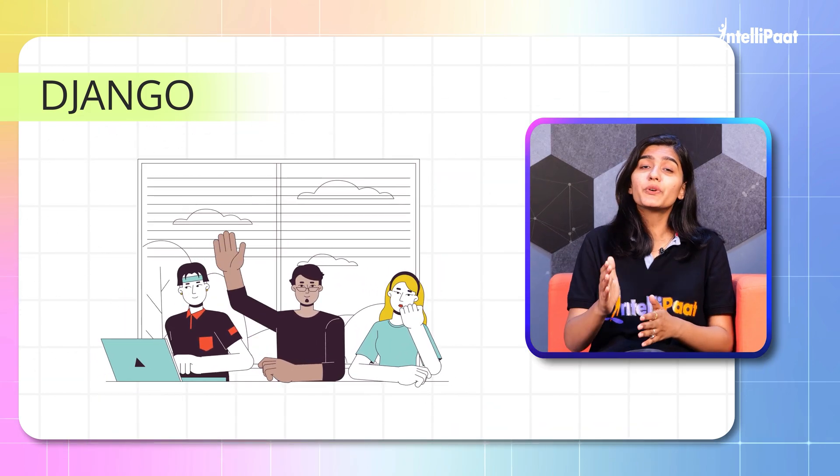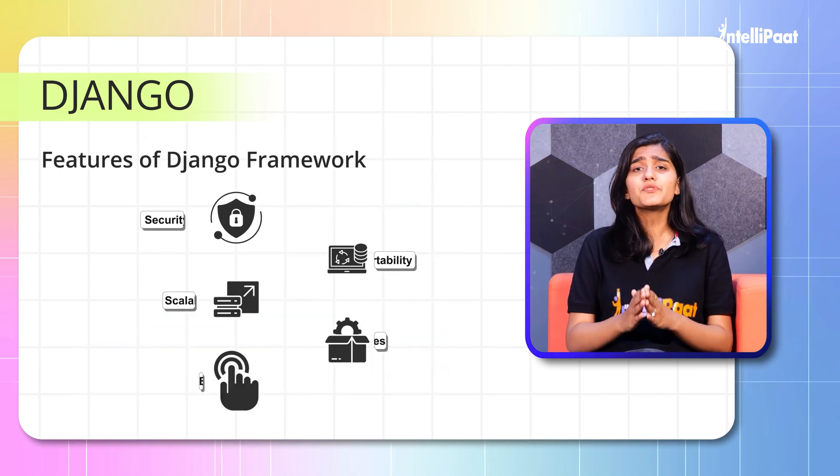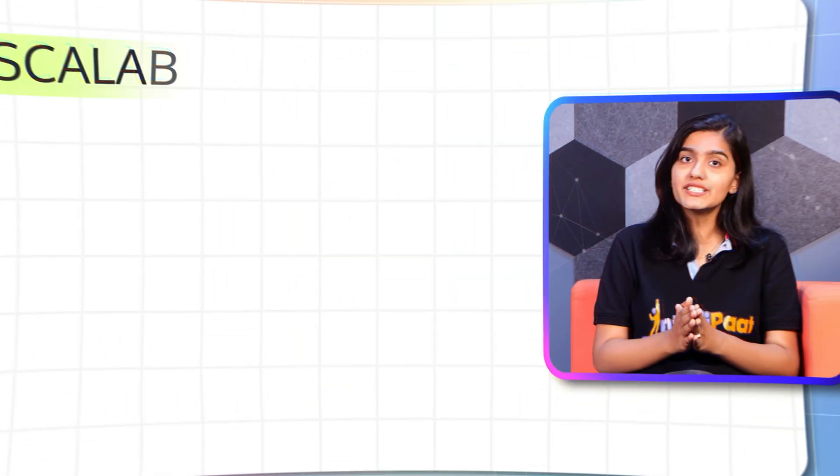Django is like that overachiever in class who always has their homework done. It comes with a ton of built-in features. Why choose Django? Let's explore its strengths. First: Scalable.